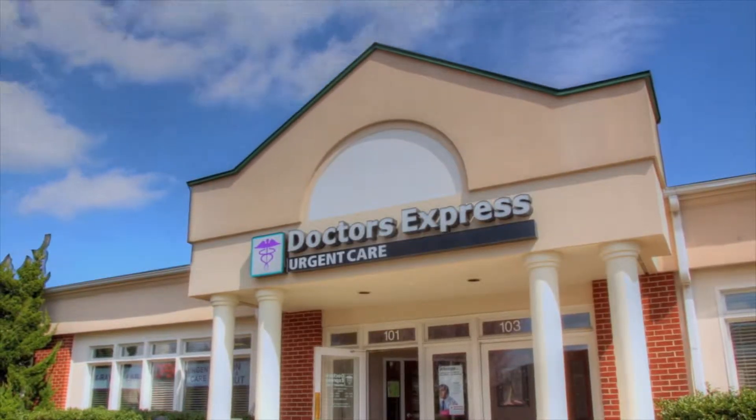Hi, my name is Dr. Rinde Fadirikpo. I'm with Doctors Express and today I wanted to talk a little bit about otitis externa,